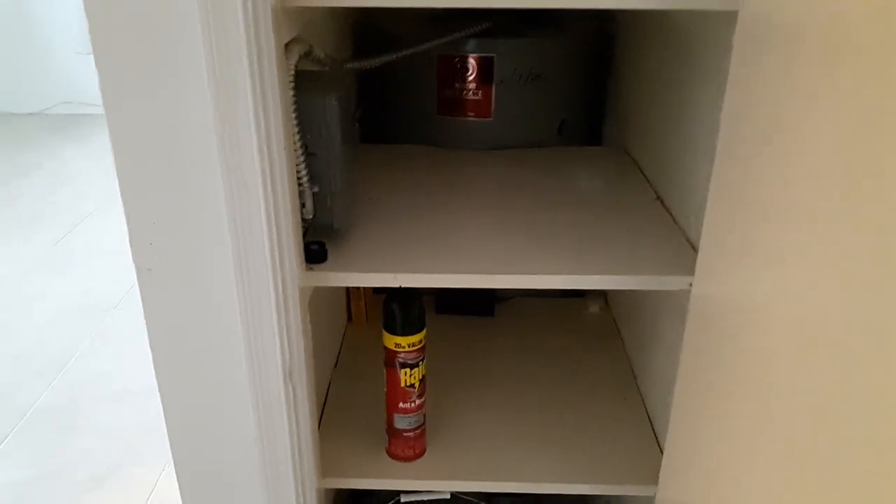We'll need a lamp here in the bedrooms. There's a little closet here. Water heater is back there — 2018.